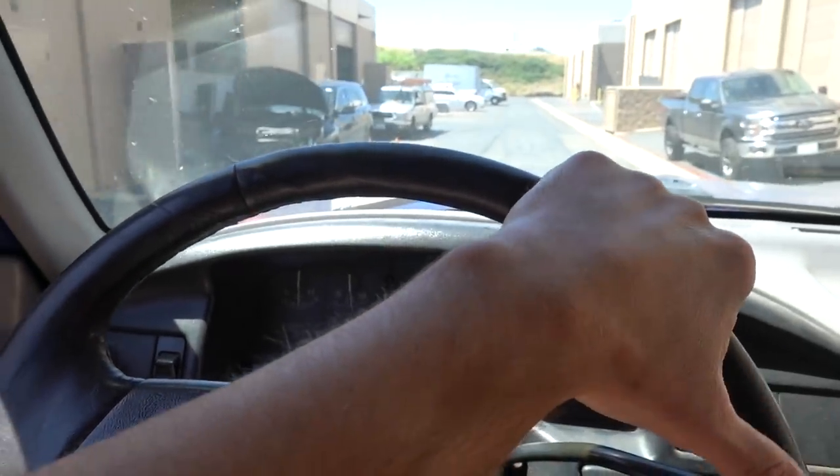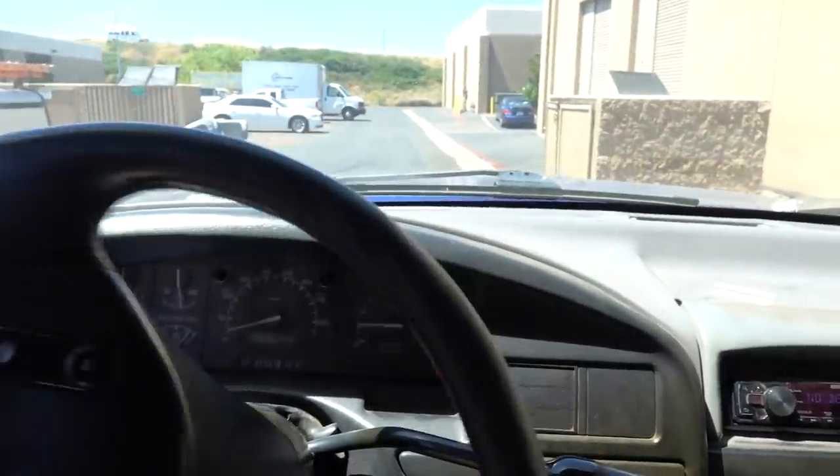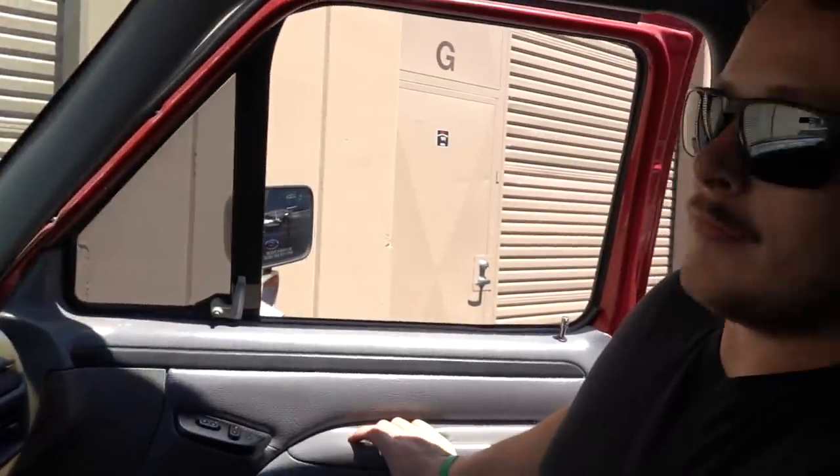I got an LB7 — anybody that has an LB7 knows those things stock, you can't hear the turbo at all. So when I got this thing and heard it, I was like wow. You're gonna miss it. Did you enjoy your final ride? I enjoyed it, I teared up a little bit — that's why I kept the glasses on. Come drive it anytime you want.